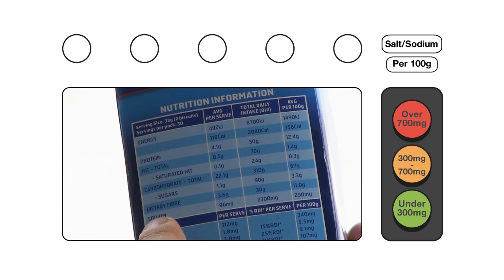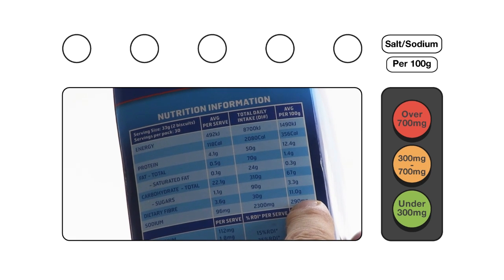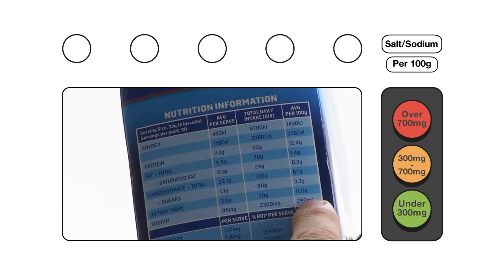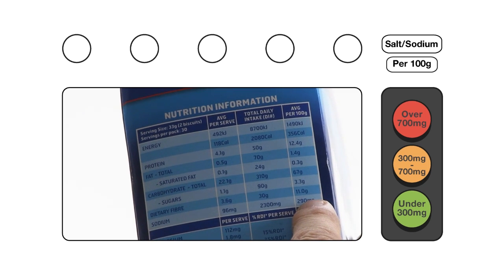Let's look at the amount of salt in Weet-Bix: 290 milligrams of salt. Now let's look at the traffic light for salt. 290 milligrams is less than 300 milligrams, so that's a green light.